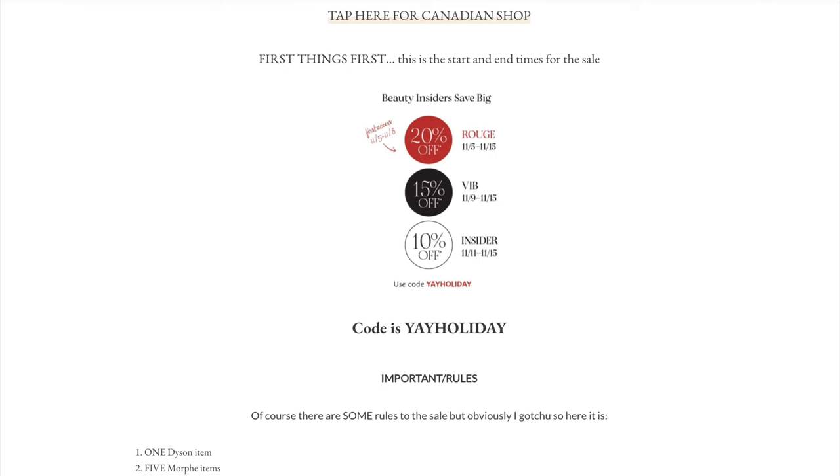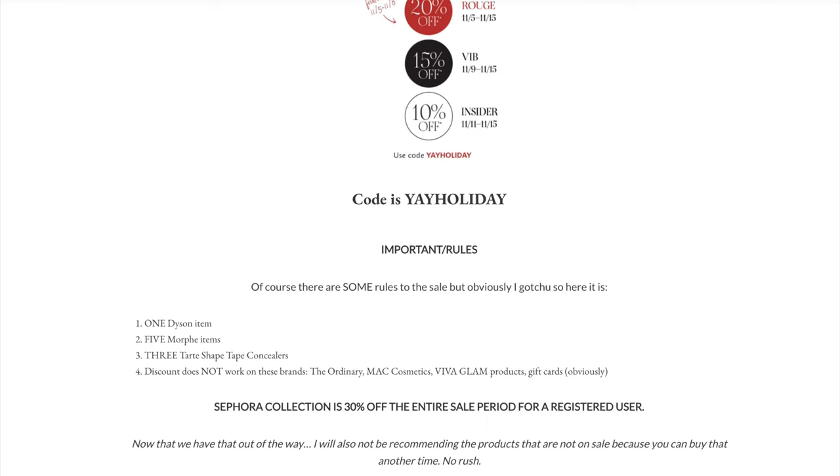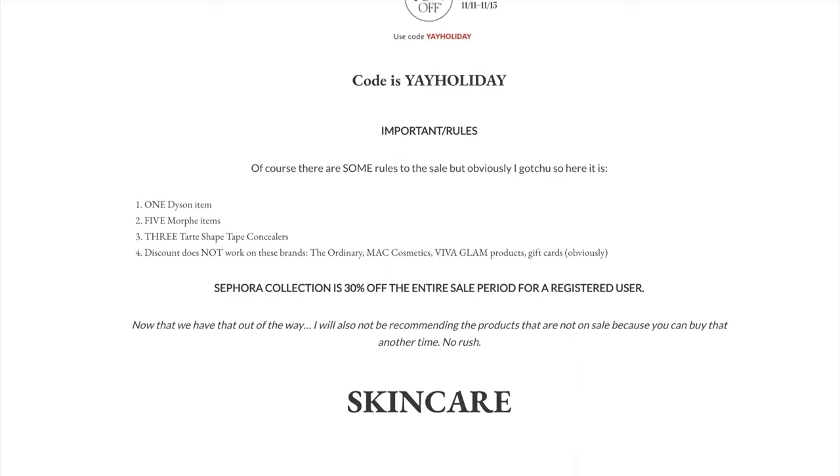Feel free to check out last season's guide on my website. If you want early access to this year's guide, make sure you are subscribed to my email and you will get a password. Otherwise, the guide will be available for everyone publicly on the day of the sale.